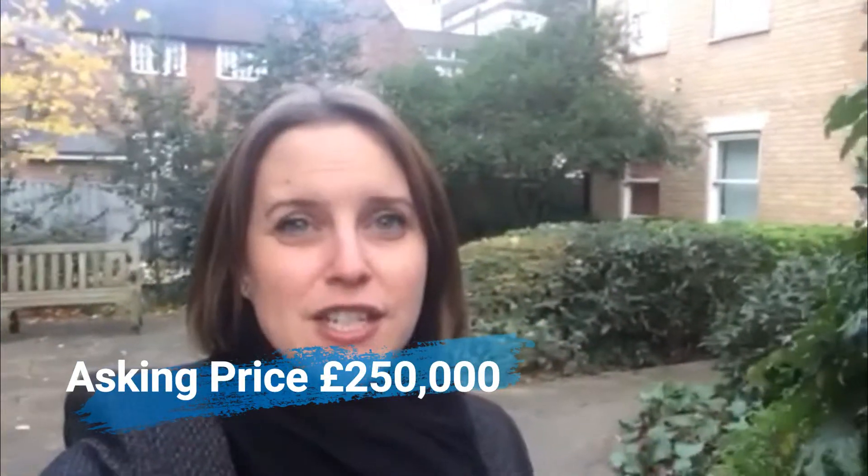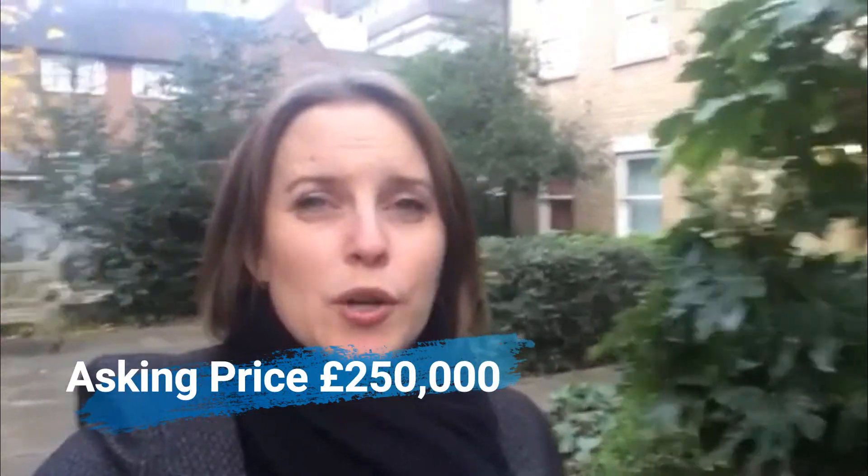It's just come onto the market with Balgors. It has an asking price of £250,000 — quite a good price considering the quality of the accommodation on offer. It's got a garden out the back, permit parking on the road, it ticks a lot of boxes. Do not delay — the market is still really moving, so don't hesitate if this one floats your boat.